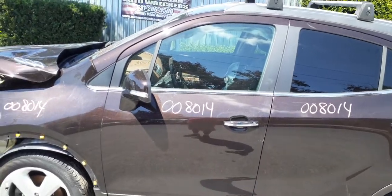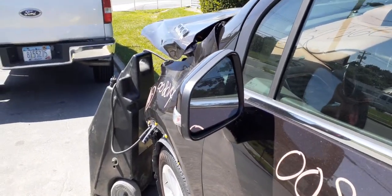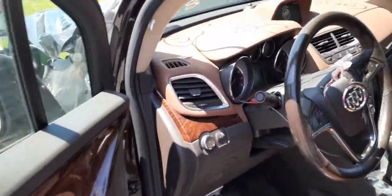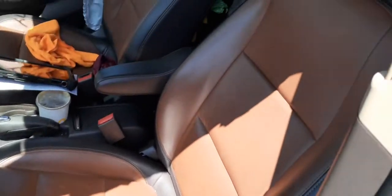Left front door is in good shape. The left side mirror is heated power with signal and blind-spot monitoring. Inside, you've got a left side seat with memory, six-way power, and power lumbar.